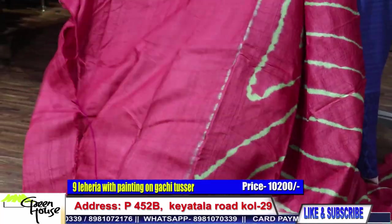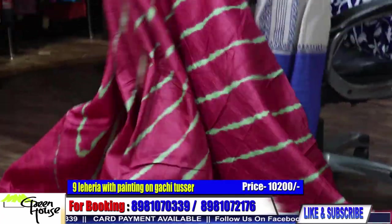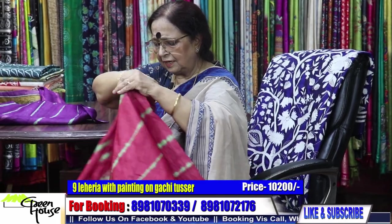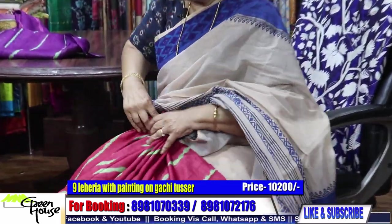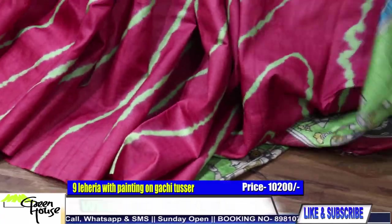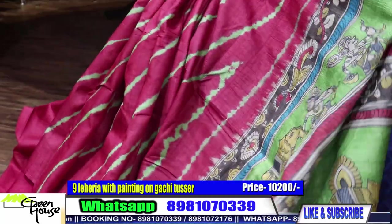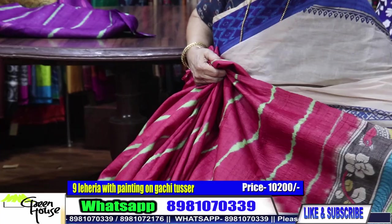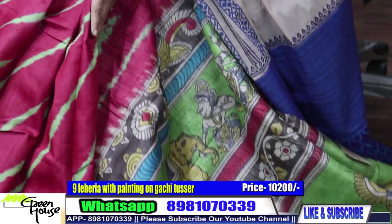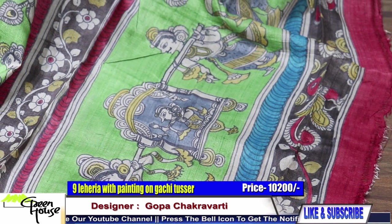This is the blouse section. Let me pleat it for you. Best of tassar I will give you. This is what it is and the achal part — see the combination. The combo looks wonderful, very stylish. This goes for 10,200.